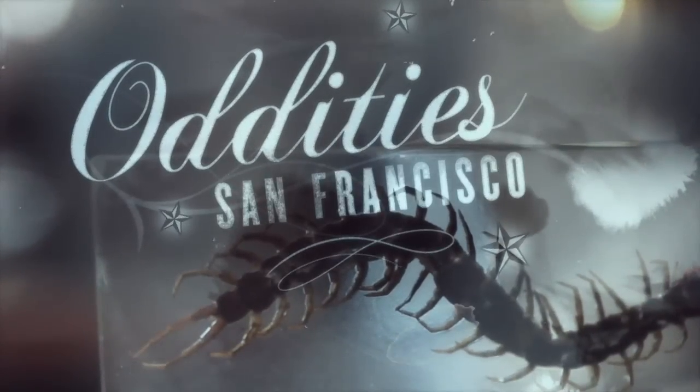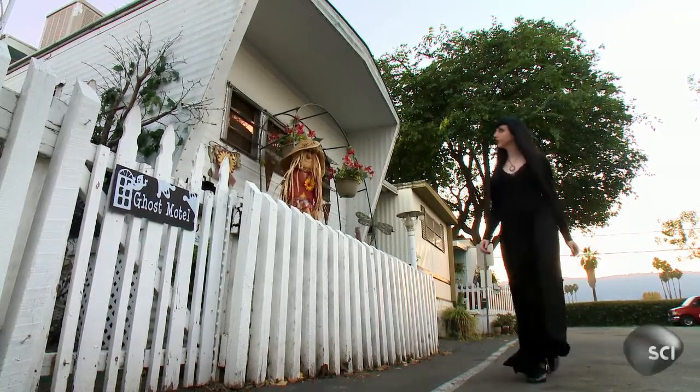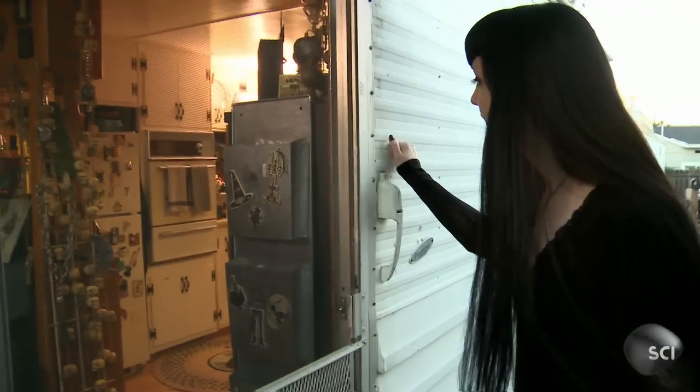This is Oddities San Francisco. A customer came into the shop looking for a rare Egyptian relic to use as inspiration for his artwork. Audra asked me to look for this piece because Egyptology is one of my favorite subjects. So I'm going to see a collector friend who says she has an item that I just might want.